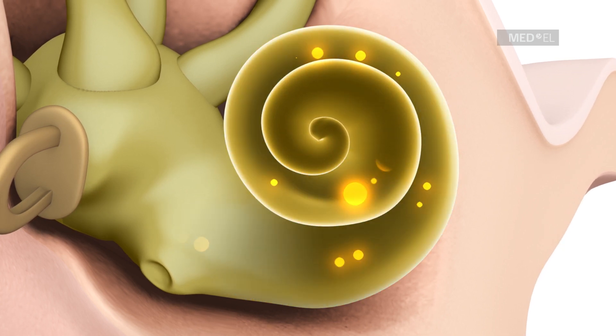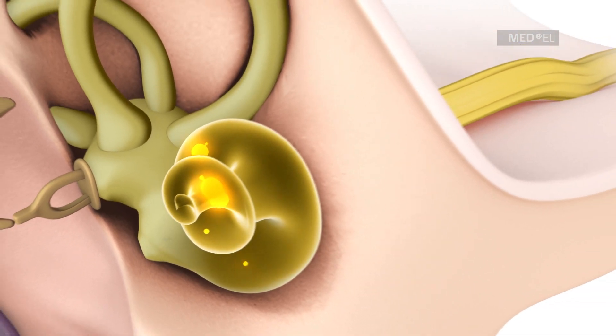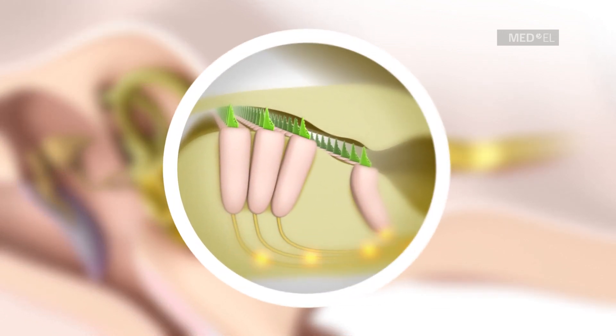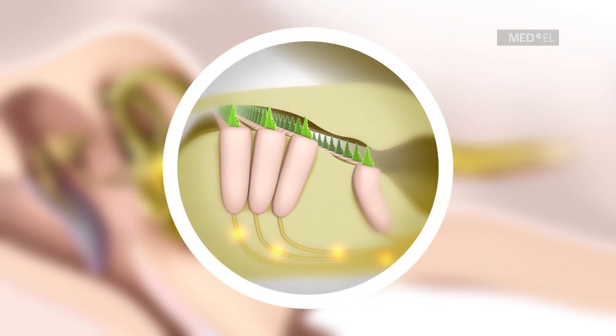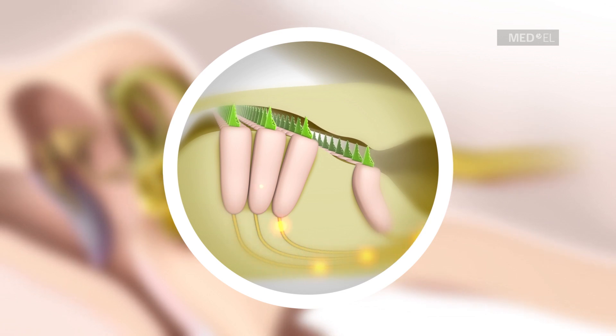The basal region is responsible for detecting high-pitched sounds. The cochlea is lined with thousands of sensory cells, known as hair cells, which detect sound waves and send sound information as nerve signals through the auditory nerve to the brain.